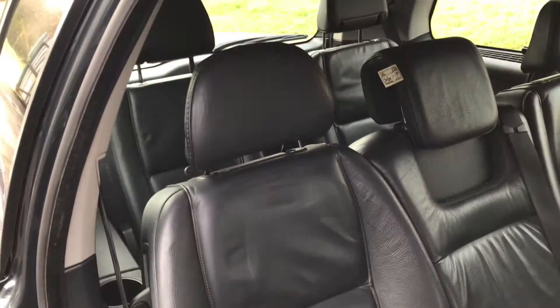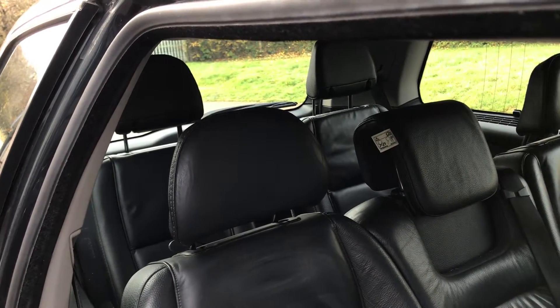And also in the rear of the car, we've got the seven seats.